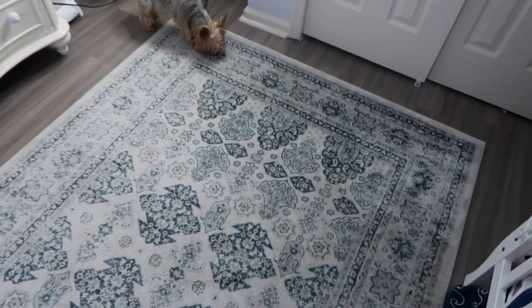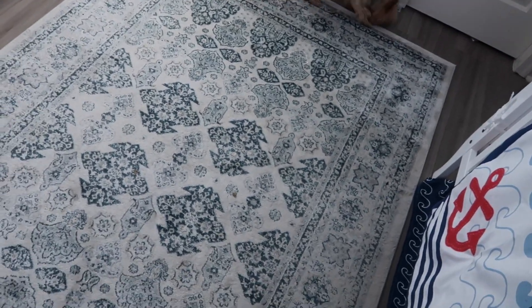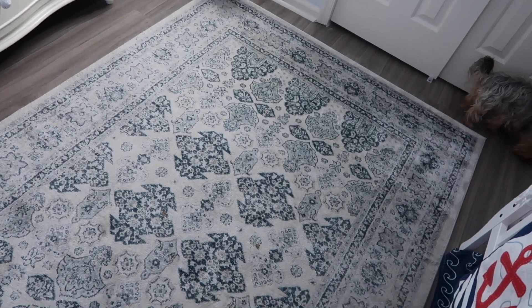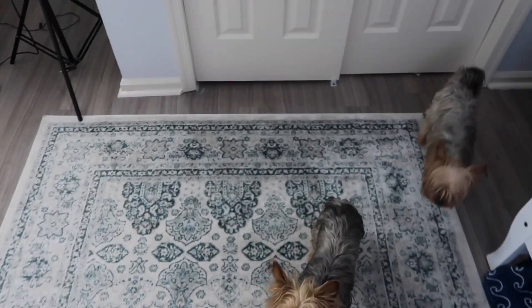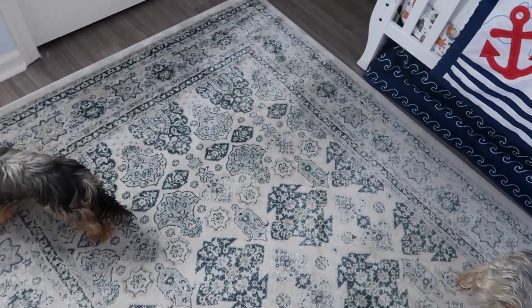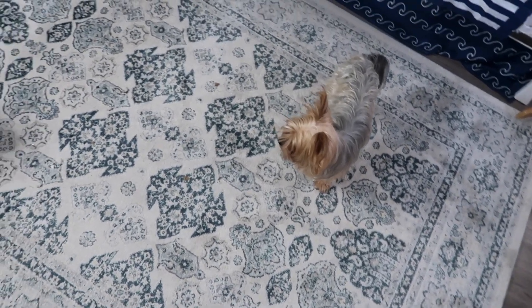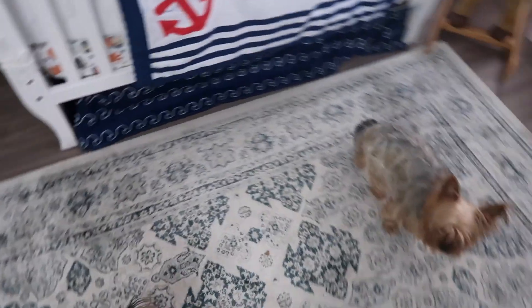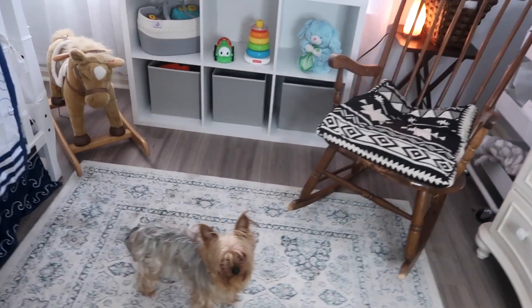Oh, and the rug - I can't miss the rug. This is my absolute favorite piece of the nursery. I got it at Burlington for such a good price - it was $50. They have a lot of nice rugs there if you want to check it out. I felt like it was the perfect one for his room because it has navy blue in it and it's so pretty. I love this - I feel like it brings the whole entire nursery together.